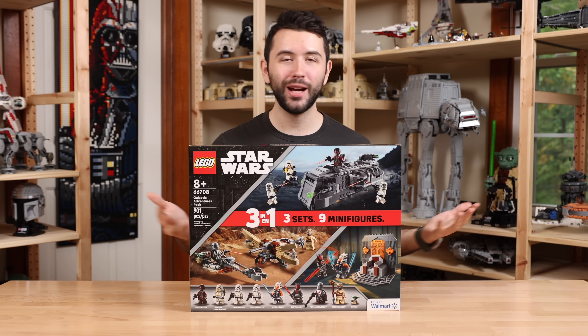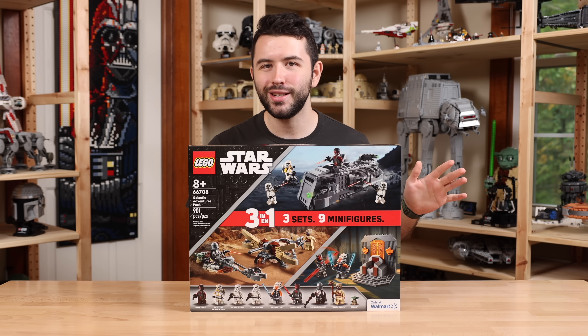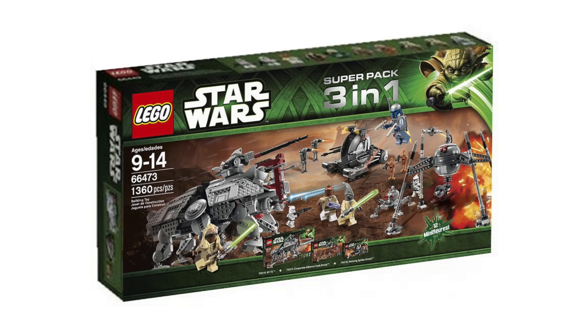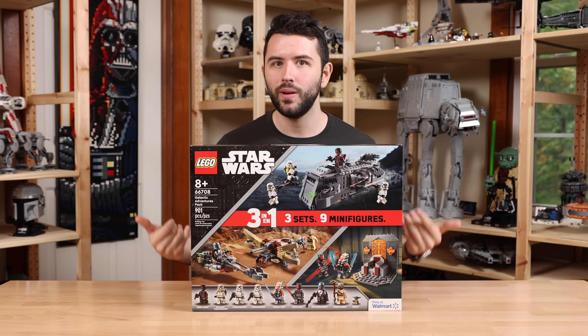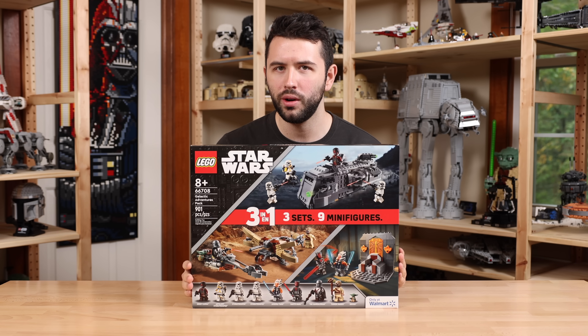I'm actually a newbie to 3-in-1 sets — I've never owned one before. Back in the 2010s, these sets were usually something you would only see in Europe. Most recently, we saw it finally pop up at Walmart about a year or two ago with the Skywalker's Adventures Pack, which was very popular and sold out very quickly. So LEGO has decided to continue this partnership with Walmart and make more 3-in-1 sets.